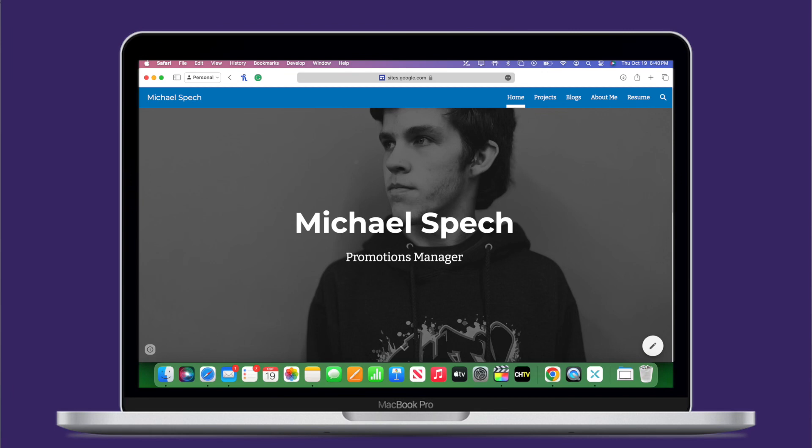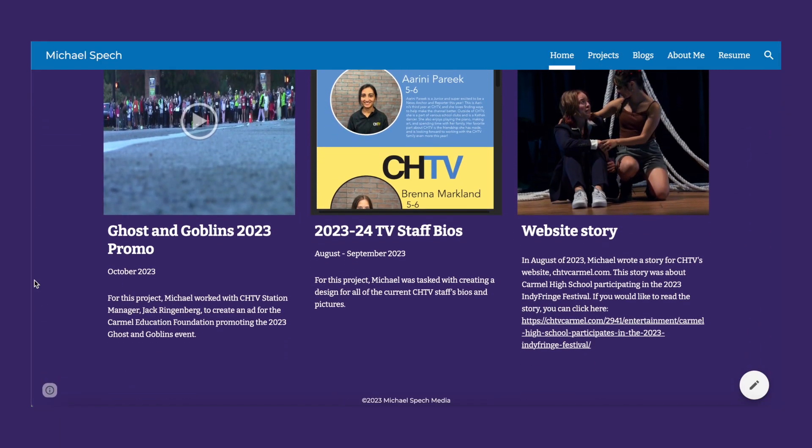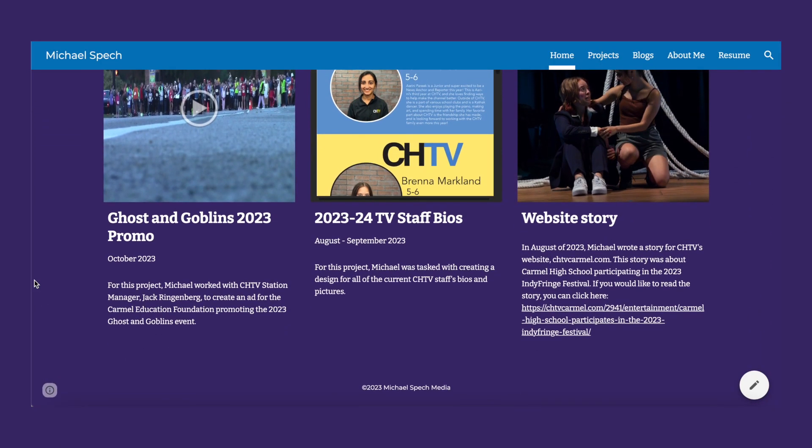We introduced a lot of new design elements in this update to the portfolio to make the experience of visiting it even better. Now when you first visit the homepage, you will be greeted with a picture of Michael and text telling you he is CHTV's promotions manager. We decided to do this to help better tell the story of Michael and his work. To reinforce this idea, we also added a recent projects section to the bottom of the homepage, where you will be able to see all of Michael's recent projects and easily view them.